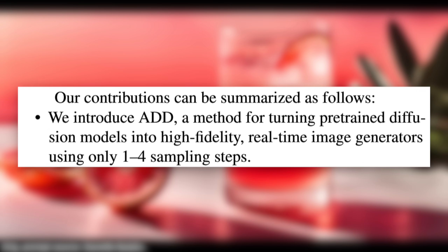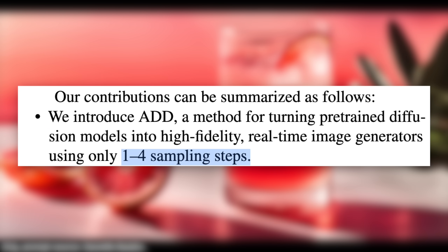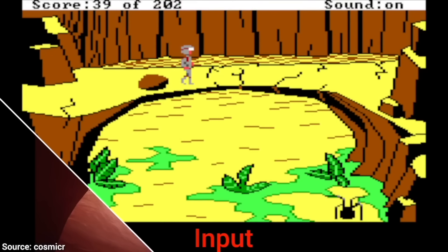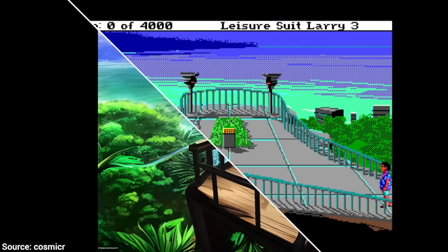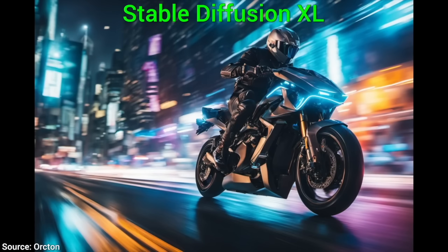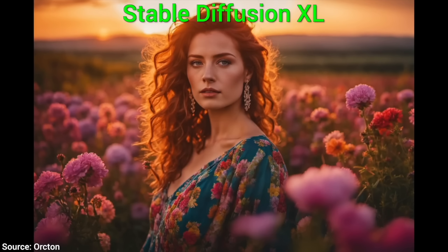Here is an amazing new paper that promises — can that really be? — 1 to 4 sampling steps, often in a single step. That sounds incredible. I mean, if this was true, we would be able to perform text-to-image in real time. Yes, real time.